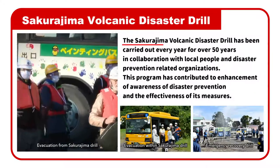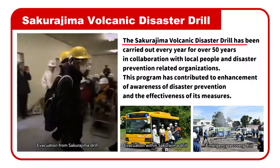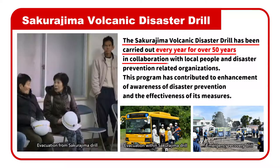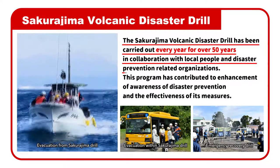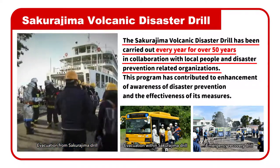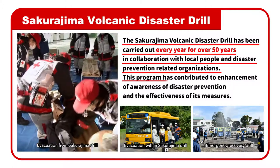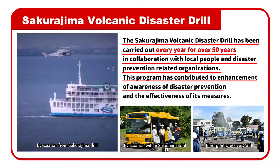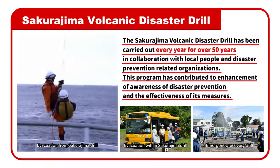The Sakurajima Volcanic Disaster Drill has been carried out every year for over 50 years in collaboration with local people and disaster prevention-related organizations. This program has contributed to enhancement of awareness of disaster prevention and the effectiveness of its measures.